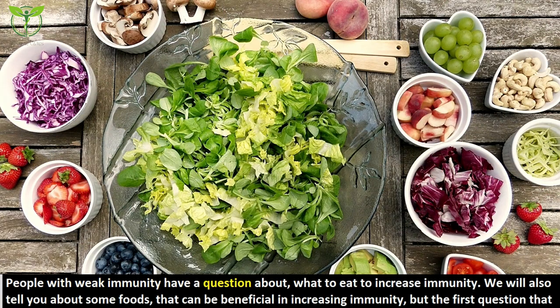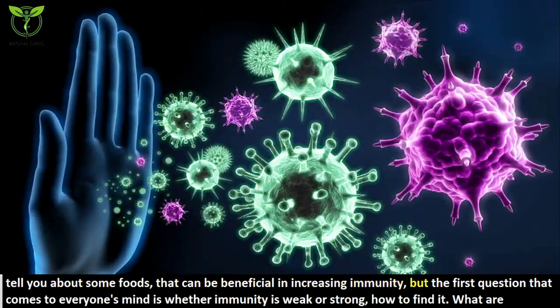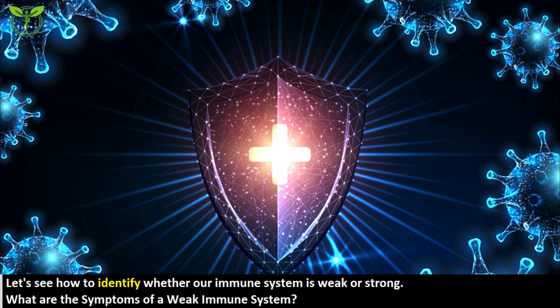People with weak immunity often wonder what to eat to increase immunity. We will tell you about some foods that can be beneficial in increasing immunity, but the first question that comes to everyone's mind is whether immunity is weak or strong and how to find it. Let's see how to identify whether our immune system is weak or strong.